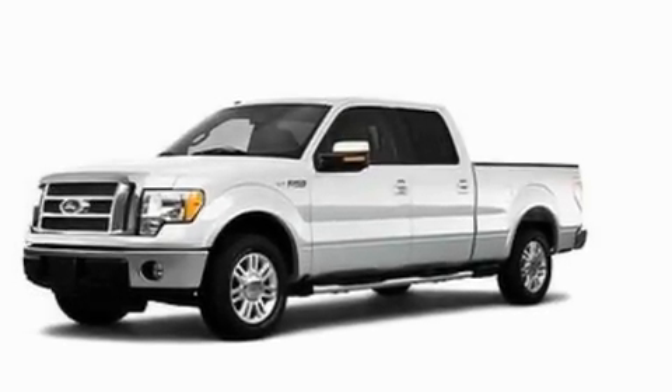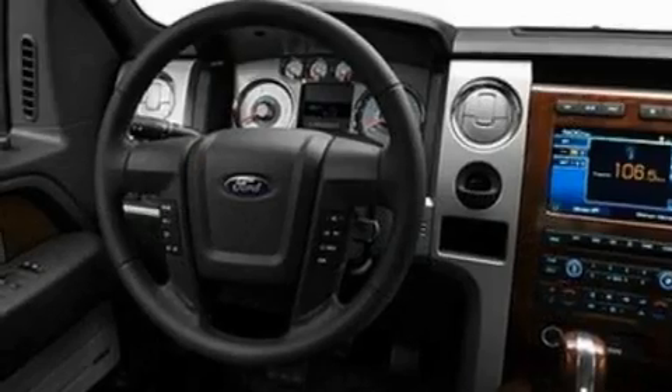It features a 5.4-liter, eight-cylinder engine, a six-speed automatic transmission, and four-wheel drive.